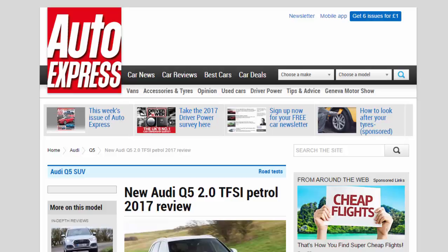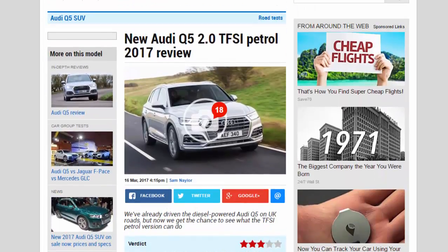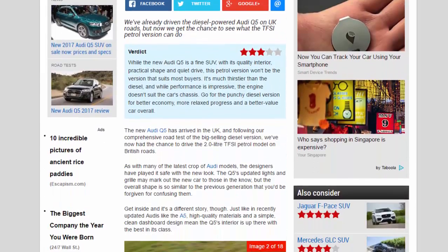New Audi Q5 2.0 TFSI petrol 2017 review. We've already driven the diesel-powered Audi Q5 on UK roads, but now we get the chance to see what the TFSI petrol version can do. Verdict: three stars.